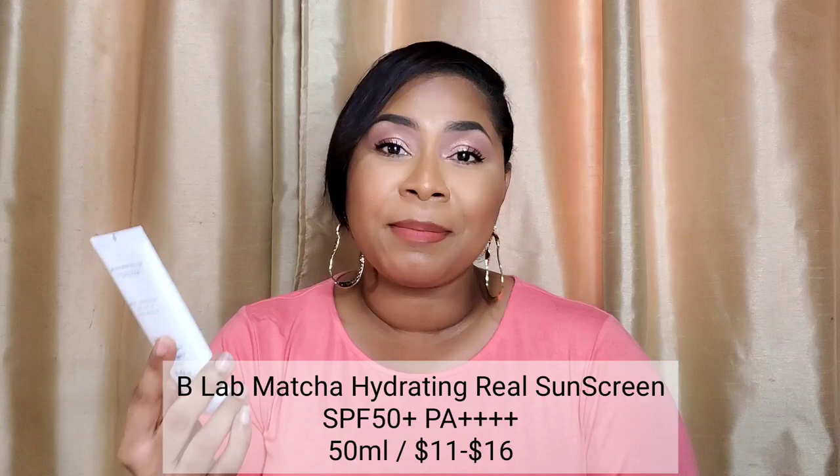Next is another very well-priced sunscreen from a brand that's really got my attention — B Lab. This is their Matcha Hydrating Real Sunscreen. Like the others, it's SPF 50+ PA++++ and comes in a 50 ml tube. It's described as a hydrating sunscreen offering high UV protection and soothing care while leaving a non-greasy finish. This one is an all-chemical filter sunscreen, so immediately we can tell there will be zero white cast.